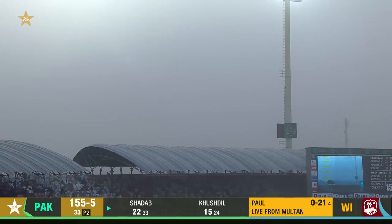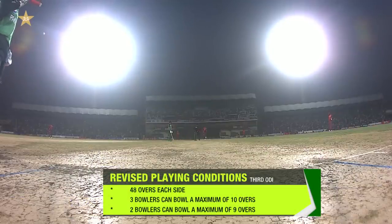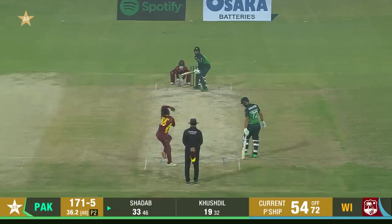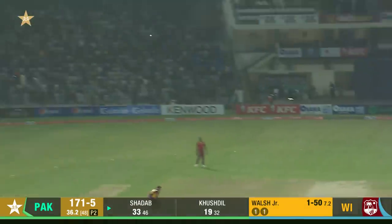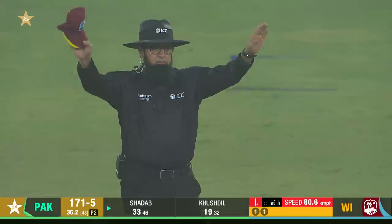There's a bit of a dust storm right now — thankfully that dust storm has now subsided and conditions have settled. Up and over cover on the full, a massive hit from Shadab!